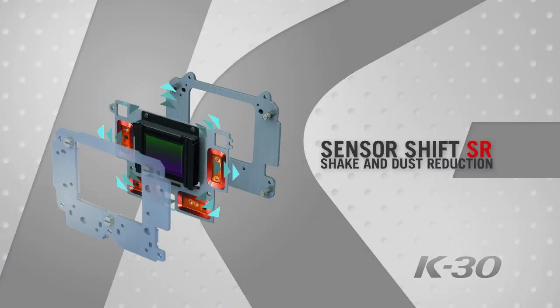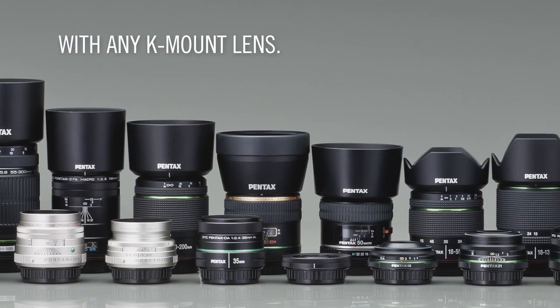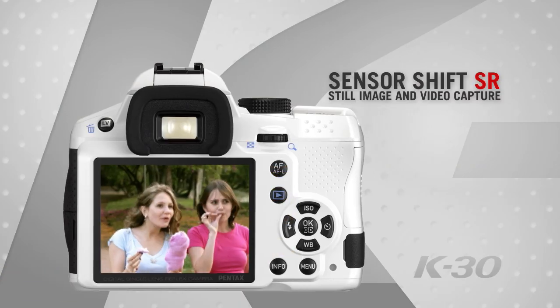Pentax sensor-shift shake and dust reduction technologies ensure sharp, stabilized, dust-free imaging with any K-mount lens for both still image and video capture.